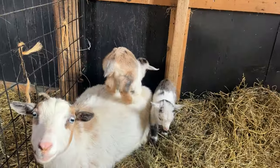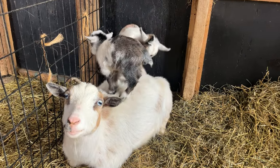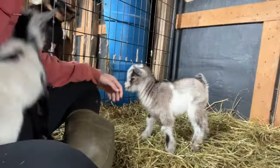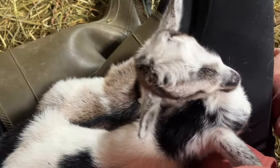The baby goats have been so cute lately. I've been going in with them every day, picking them up, sitting down with them, and they've been jumping all over me and even sleeping on my lap. It is so cute.